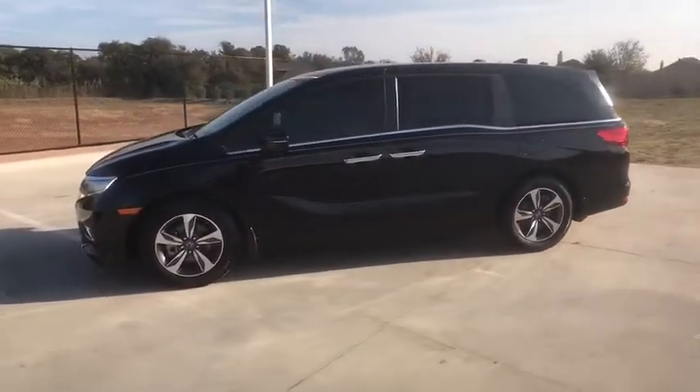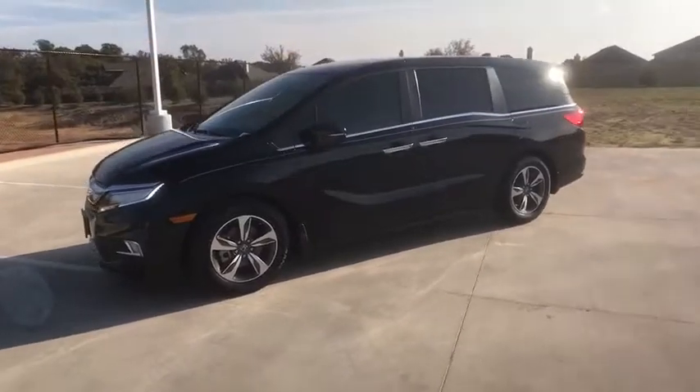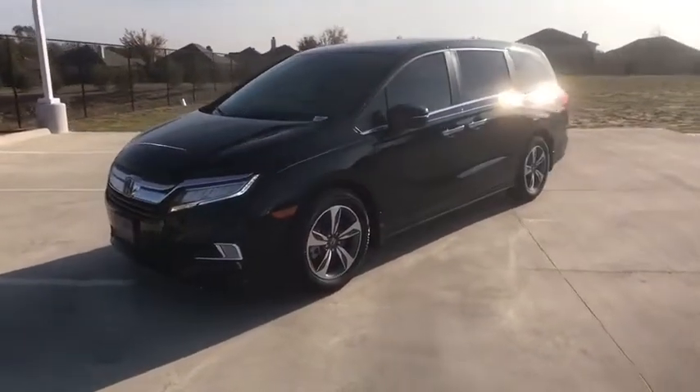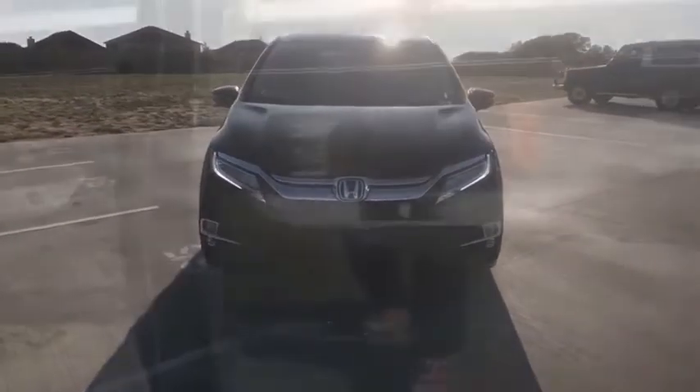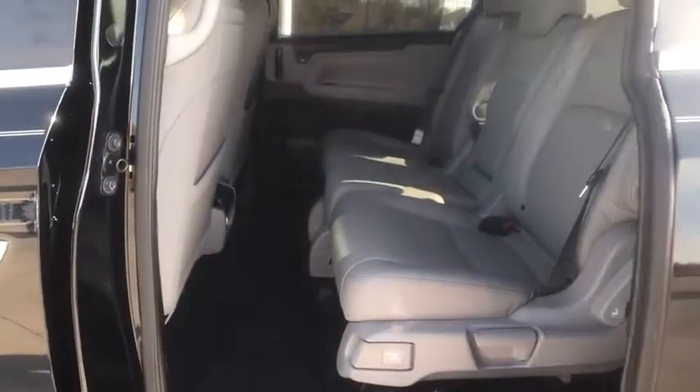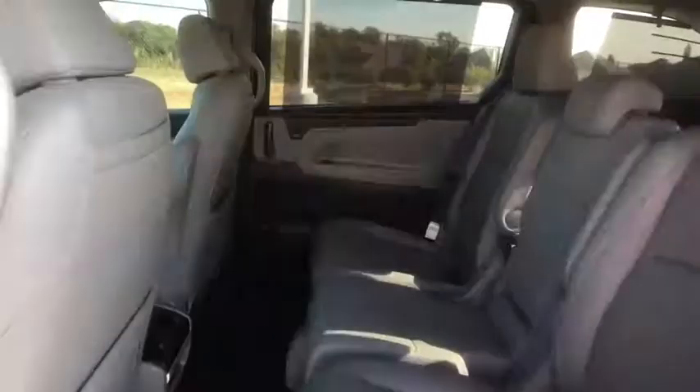Stability control, lane departure warning, anti-lock braking system, leather wrapped steering wheel, Bluetooth, power steering, adjustable steering wheel, cruise control, four-wheel disc brakes, hard disc drive media storage, auto dimming rear view mirror.